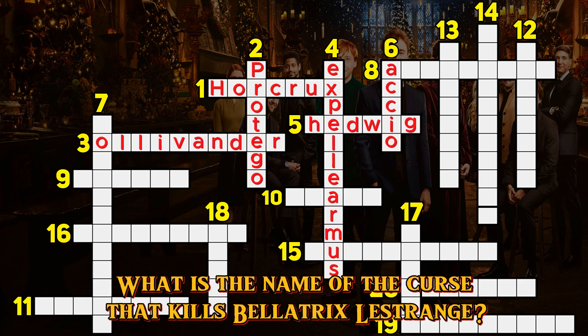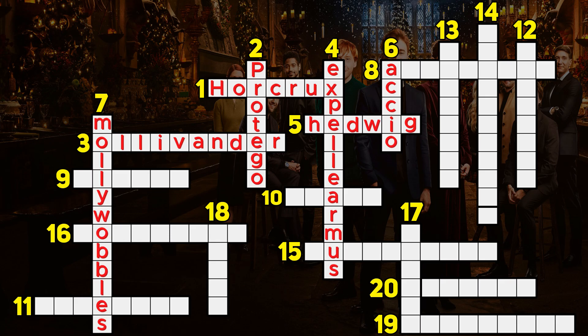Question 7. What is the name of the curse that kills Bellatrix Lestrange? Mollywobbles.